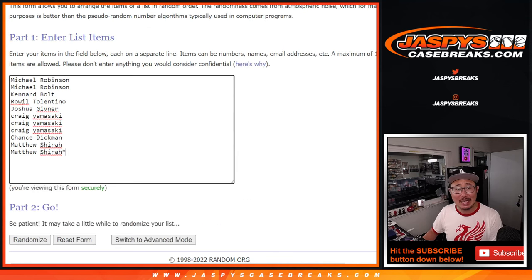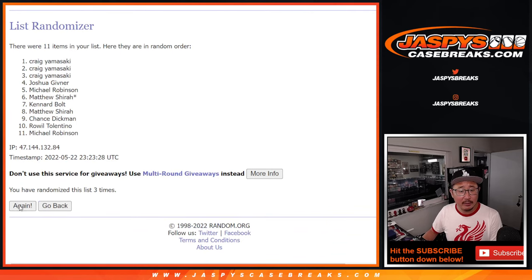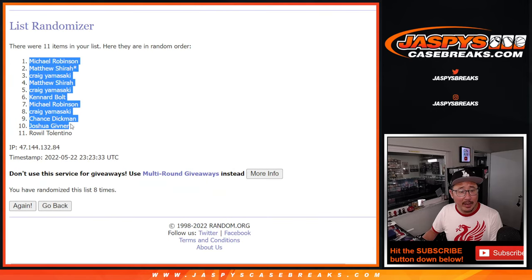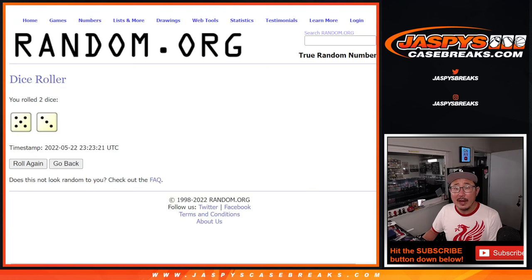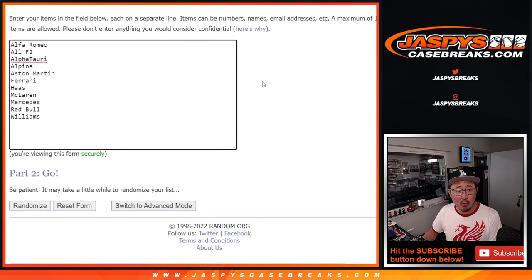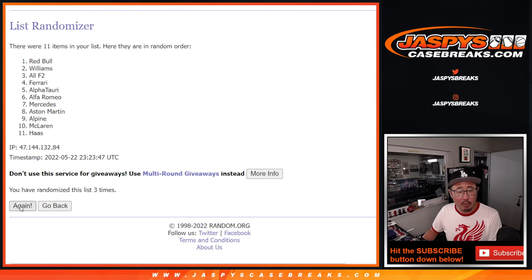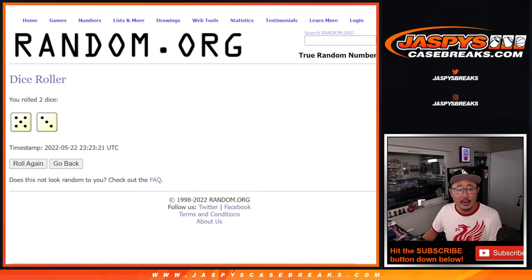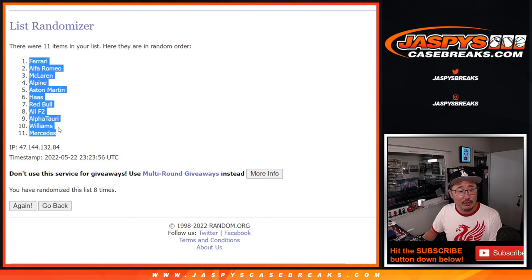5 and a 3, 8 times. Running through the randomizer 8 times for participants and 8 times for the teams. After 8 we got Michael down to Royal. Then 5 and a 3 again, 8 times for the teams. After 8 we got Ferrari on top, down to Mercedes. Good luck everyone.